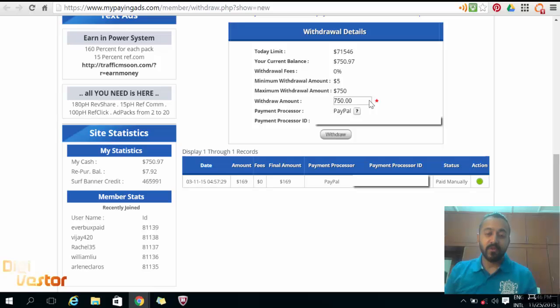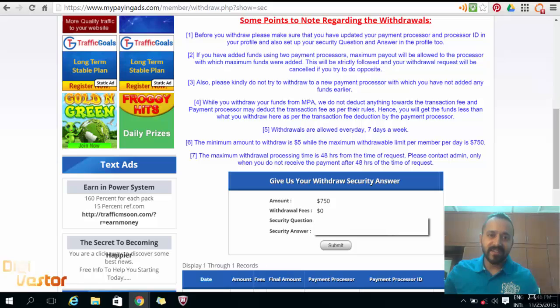Head over to your withdrawal page. Enter $750 and click withdraw. It immediately goes to your secret question. Obviously you set up questions that you remember an answer to — it's for your own security.